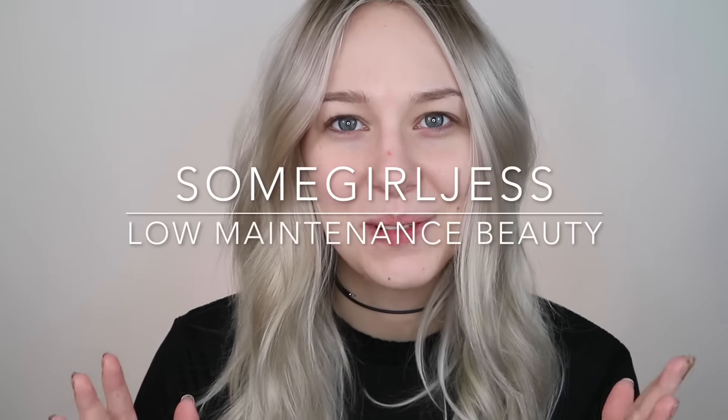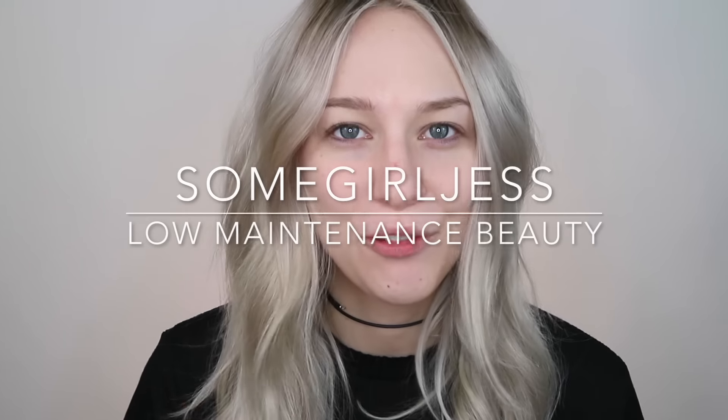Hey guys, today I'm going to be talking about my absolute favorite affordable slash drugstore products. Some of these you guys will know from my previous videos, but I think others are kind of underrated products that you may have not heard much or anything about. I'm going to be talking about them as I put them on my face.